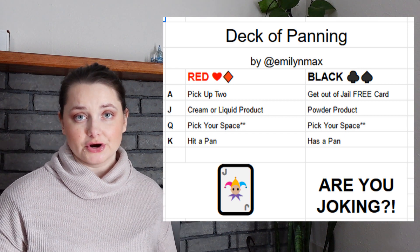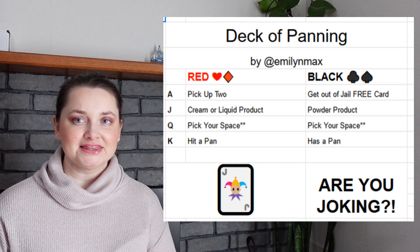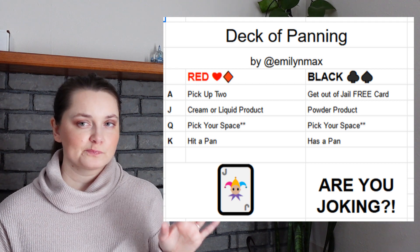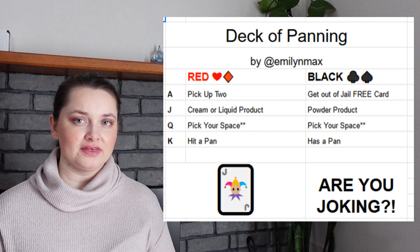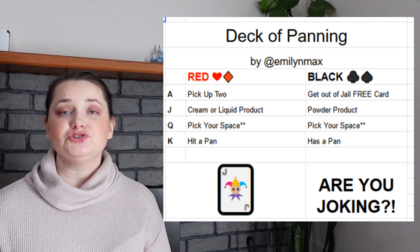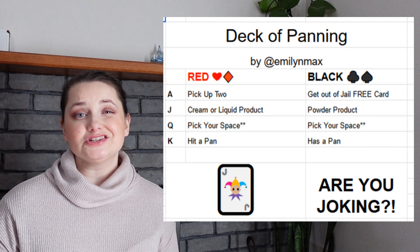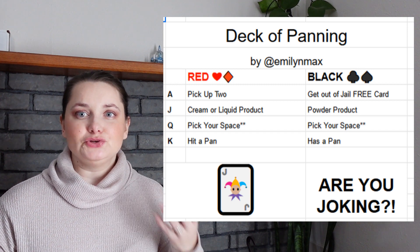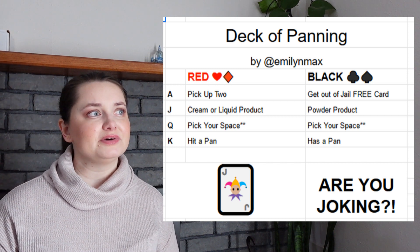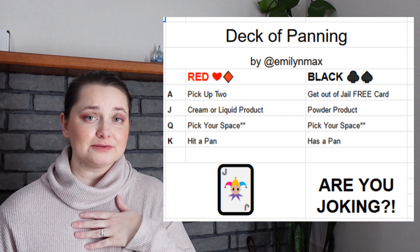The joker card is something you can pick right at the start or later on — I think it's better to pick it now. The joker card is supposed to be either something you really don't want to pan because it has sentimental value, or something that's very difficult for you to use because you just don't reach for it much — or maybe a color you love but can't figure out how to use. It's essentially a super-challenge card.